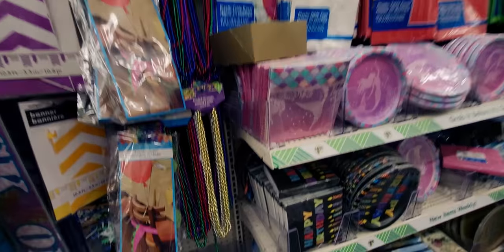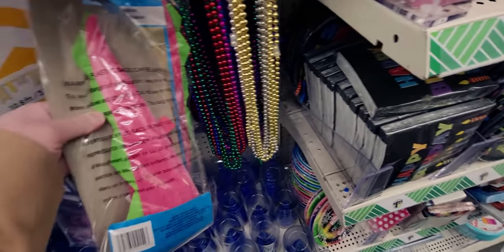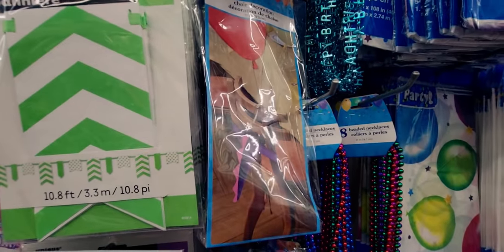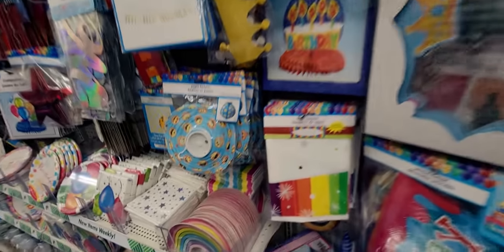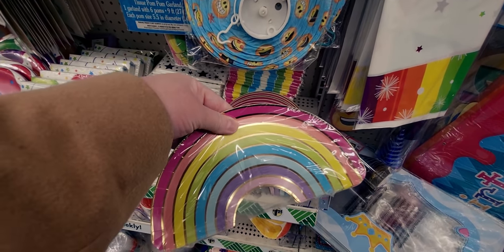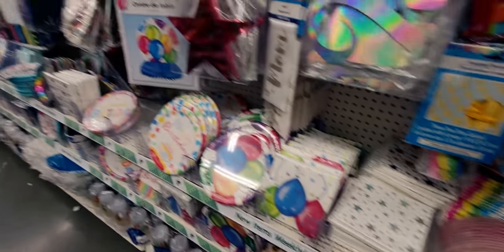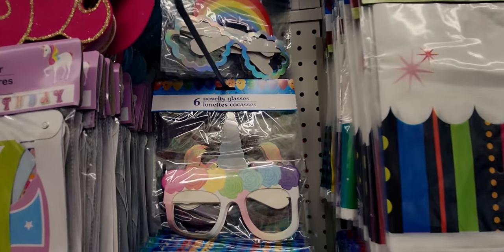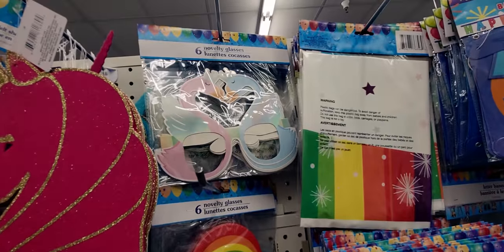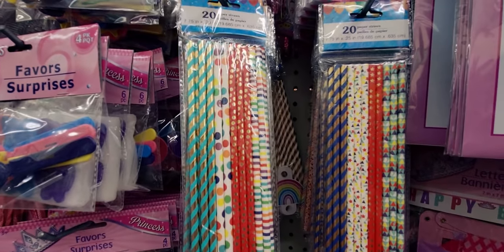In the party section — these hair decoration kits are really cute: a little dinosaur tail in purple, so adorable. There are rainbow plates in a 10-piece set. Six novelty glasses with unicorns and swans. And they've brought out new straws — a 20-piece set in different styles like polka dots and stripes — really pretty!